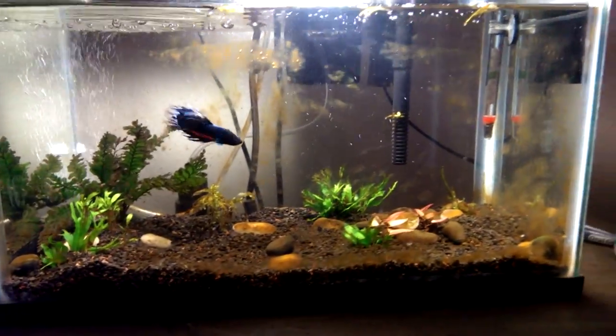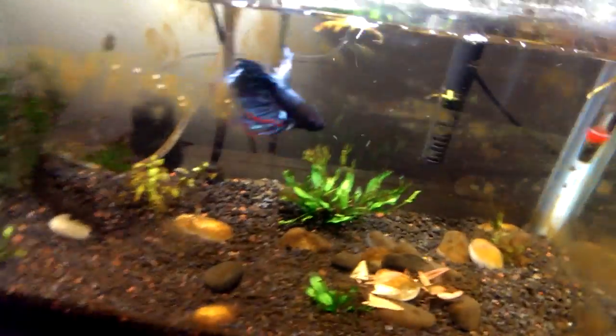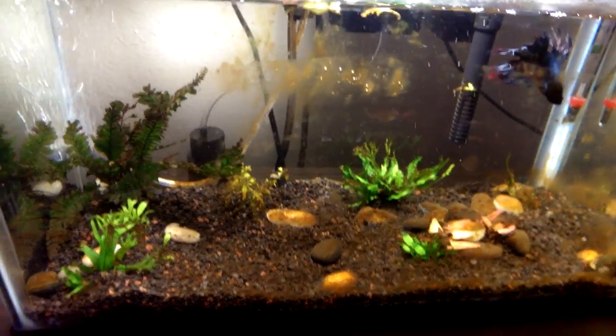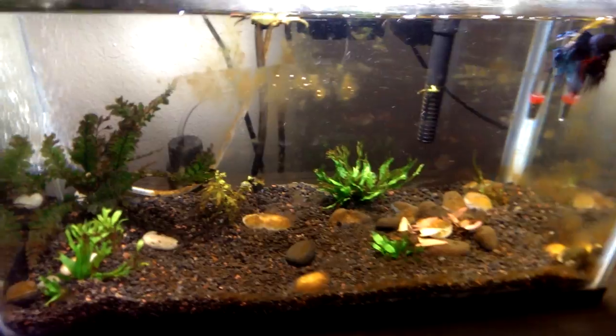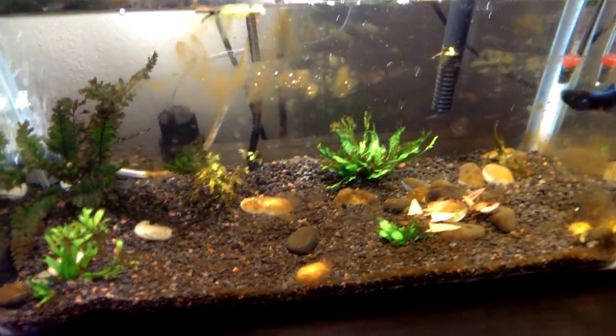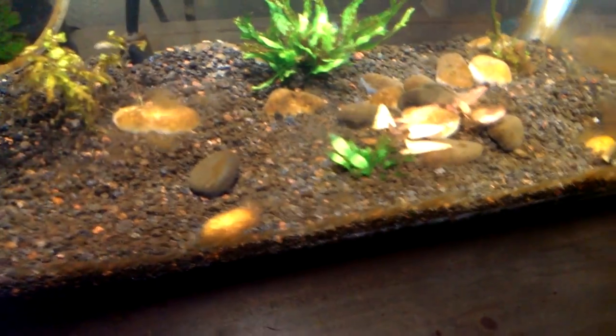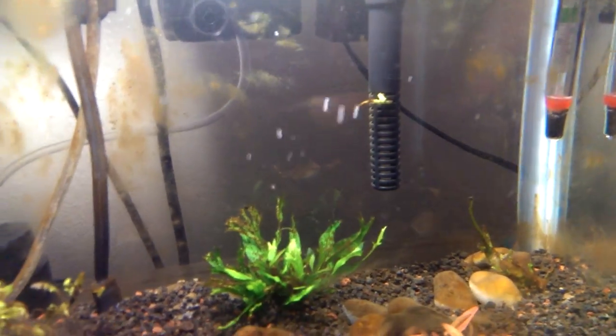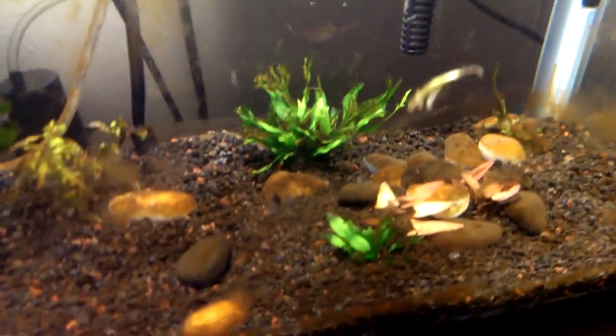This is a problem I've been experiencing on my aquarium for the past couple of months. It keeps on coming back and it's really annoying. I don't know if it's the substrate or because it's happened multiple times — I'm not sure if the filter system is infected. I don't know what's causing it.